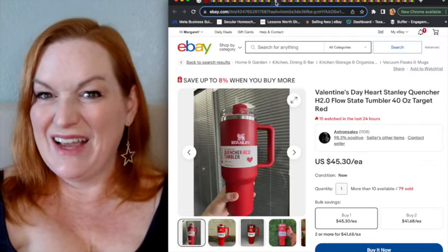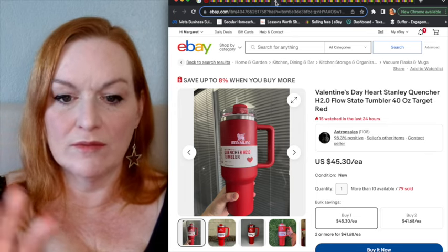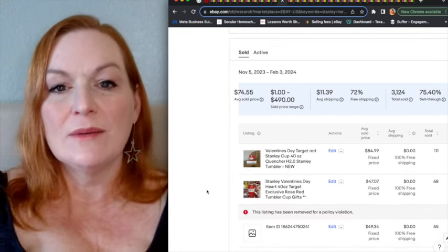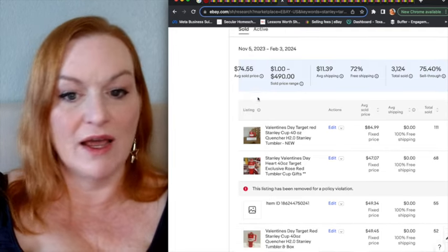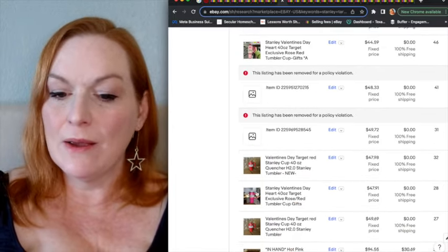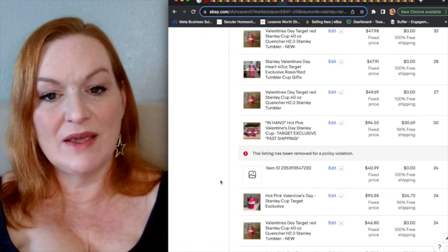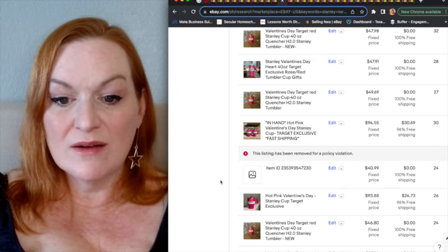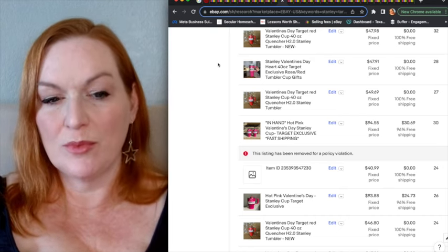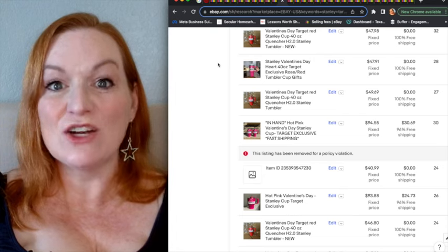Should we talk about the Stanley mug? There's a red one and a darker pink one — apparently hot commodities. But I want to caution you: yes, there's a high sell-through rate and high average sold price, but look at the policy violations. Either people are listing shady ones, or buyers are saying it isn't a real one. With something like this that probably has a lot of scammy activity going on because it's a hot commodity, I might hold off or do a local sale instead.